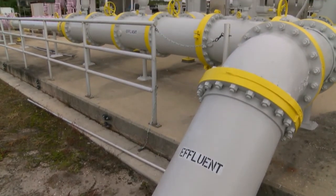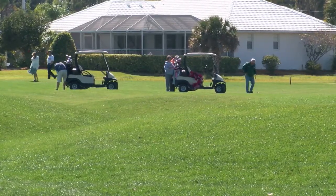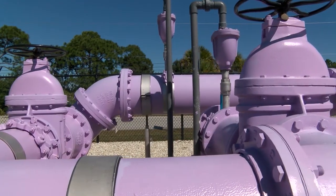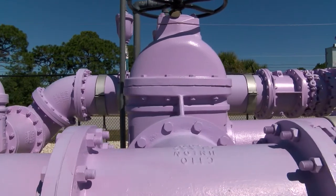CCU would like to see reclaimed water used more and more by citizens, and they're slowly getting to that point. Right now about 45 percent of reclaimed water is actually used. Most of Charlotte County's reclaimed water is produced by the Eastport WRF, but the bulk of reclaimed water customers are located in the western part of the county. A new pump station installed in Rotunda allows CCU to pump reclaimed water across the county through purple reclaimed water pipes.